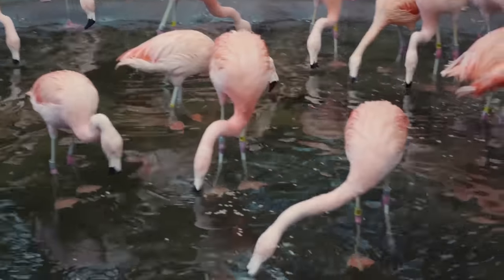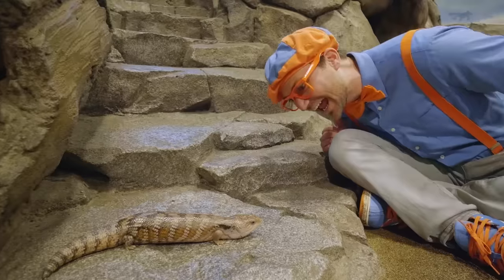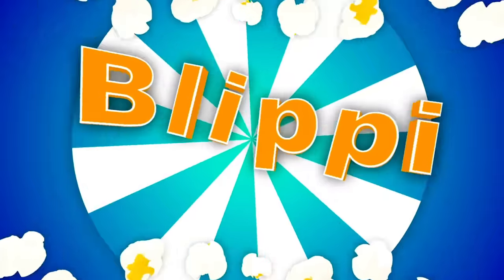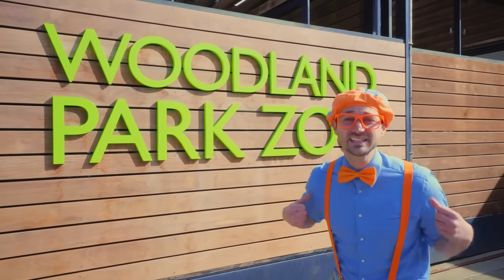Hey, it's me, Blippi. Coming up, we're going to meet flamingos and some special animals called ambassador animals. Let's check them out. So much to learn about — it'll make you want to shout, Blippi! Hey, it's me, Blippi.